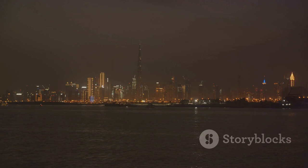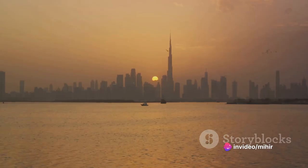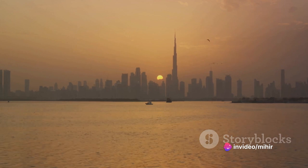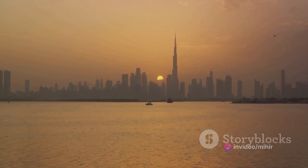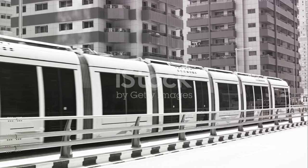As the sun rises, the city awakens, and Dubai's skyline starts to reveal its true magnificence. It's a sight to behold — a testament to what can be achieved when vision, ambition, and ingenuity come together. A city of architectural marvels, indeed.